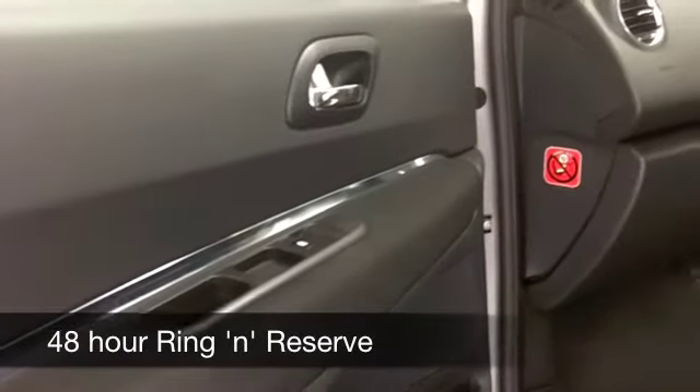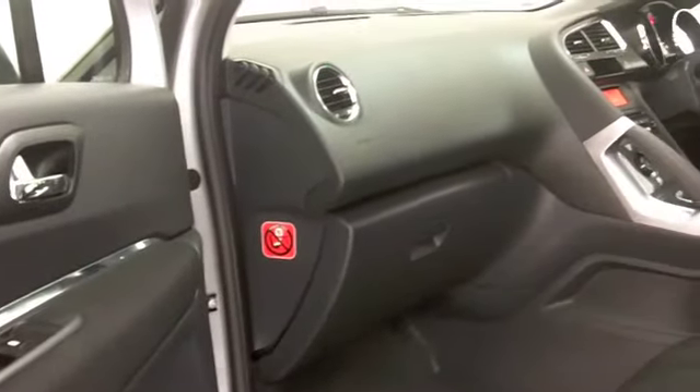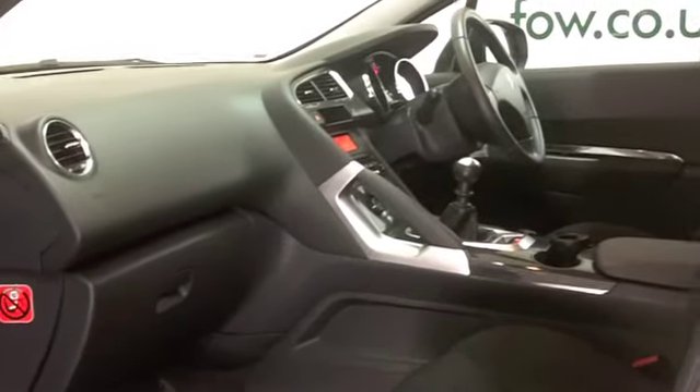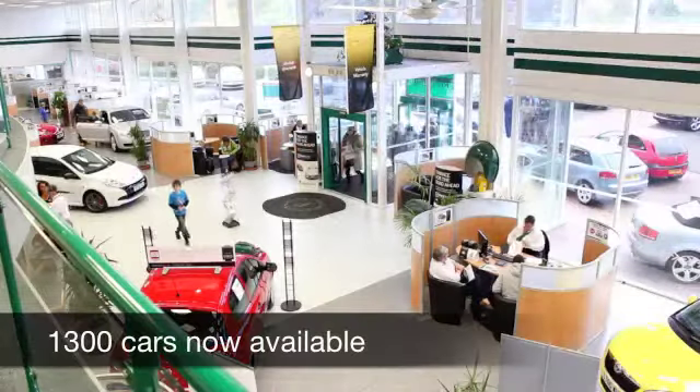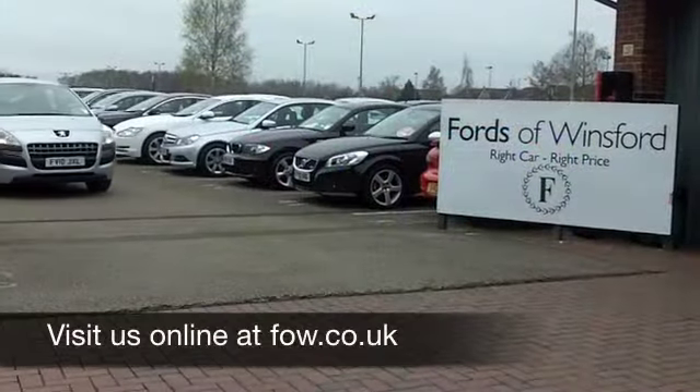On a longer journey. Have a test drive with no obligation, and if you want to part-exchange your existing car, or if you need to arrange finance, no problem. Ring and reserve with no obligation, and discover this great car for yourself at Fords of Winsford.